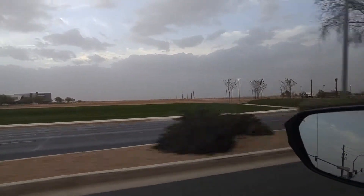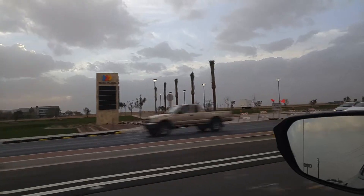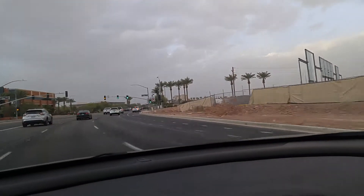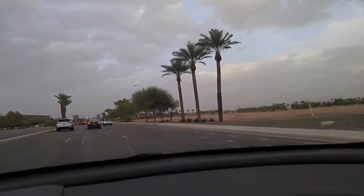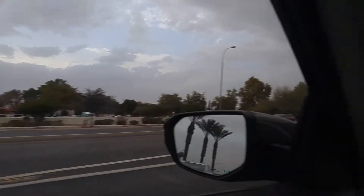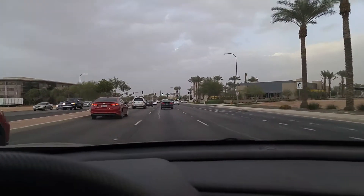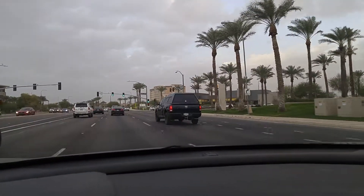I normally can see mountains over there to the west from here, but with the cloud cover and the blowing dust you just can't really see them. Down here along the Price Corridor, it's all open to the west because it's all Indian reservation, and it just gets more wide open the further south you go. So there's lots of open desert around us in this part of town.